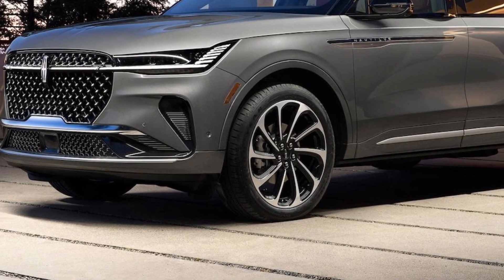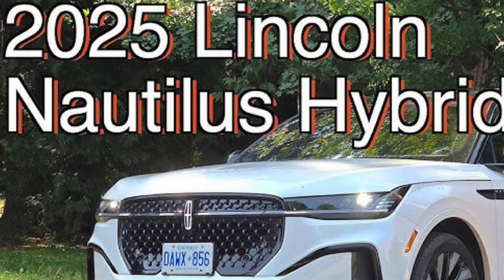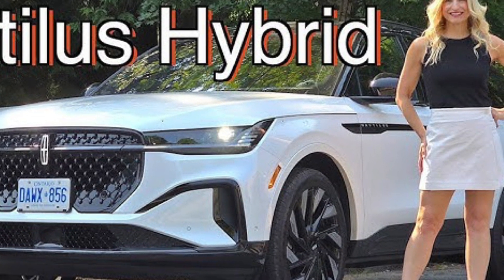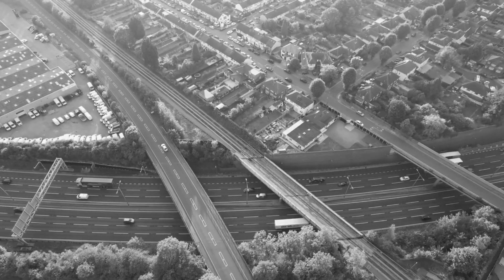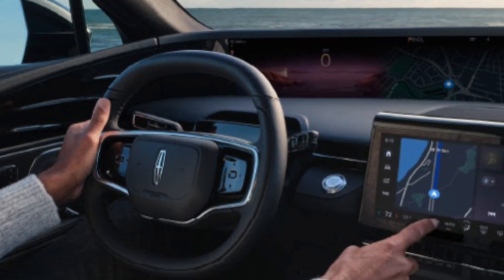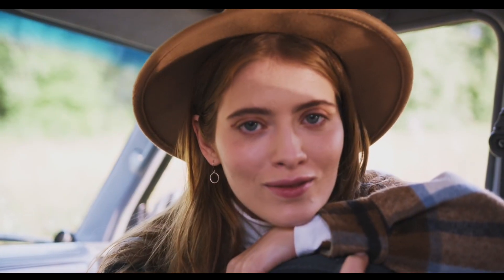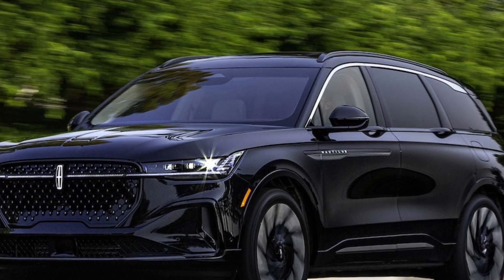The Nautilus is powered by a turbocharged 2.7-liter V6 engine that delivers ample power and smooth acceleration. It is available in both standard and hybrid powertrains, offering a balance of performance and fuel efficiency. The suspension provides a comfortable ride even on rough roads, and the handling is precise and responsive, making the Nautilus enjoyable to drive.